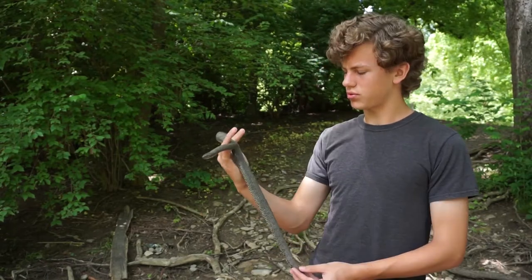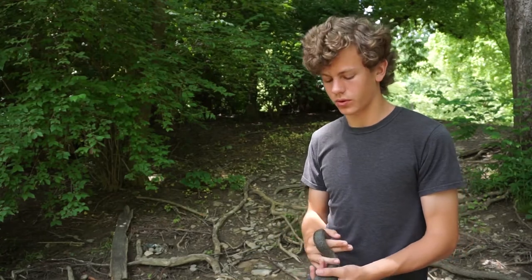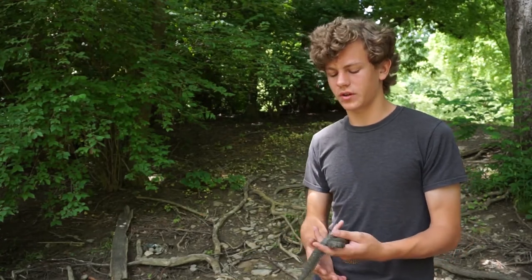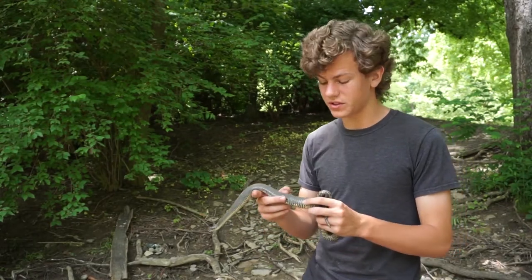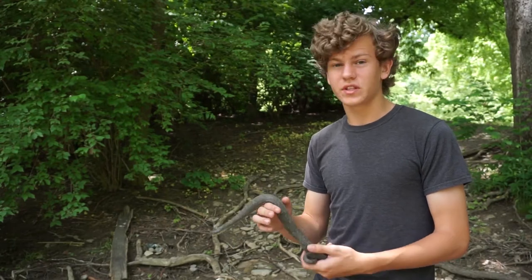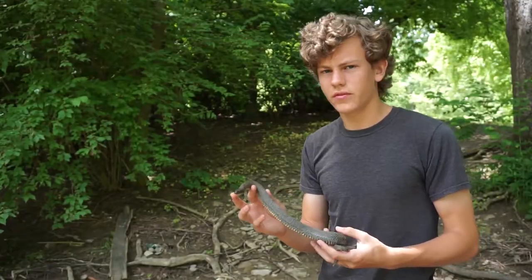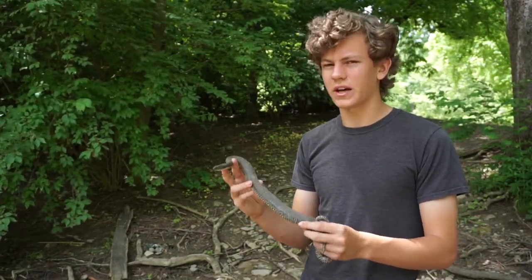Northern water snakes grow between two to four feet. This one is definitely an adult, probably about two feet — on the smaller side of a full-grown adult. Females grow larger than males, as with most snake species. Their scales are also keeled, which means there is a little ridge going down the length of each scale, giving them buoyancy and helping them maneuver in the water.